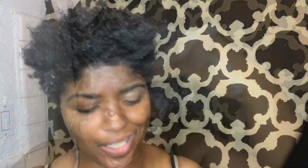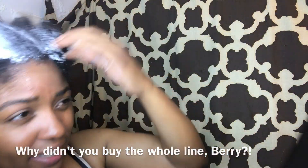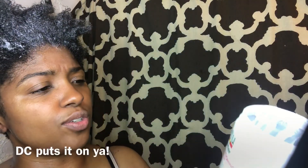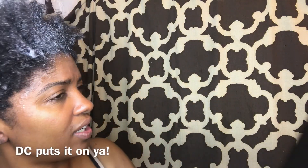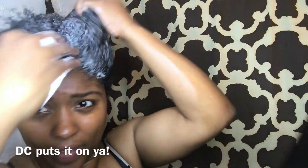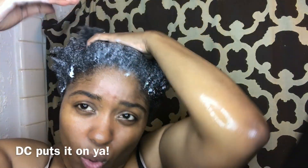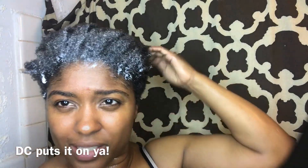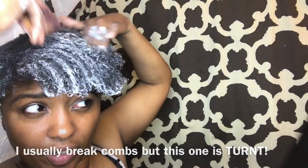I didn't get the whole line, which I should have. I'm using my tried and true Cantu leave-in conditioning repair cream as a deep conditioner — I put it all through my hair, comb it through and all that good stuff. Then I rinse out with cold water. I want to detangle it while I've got the deep conditioner in.